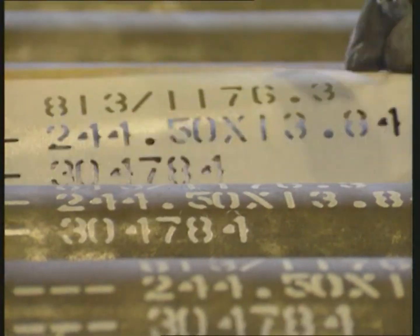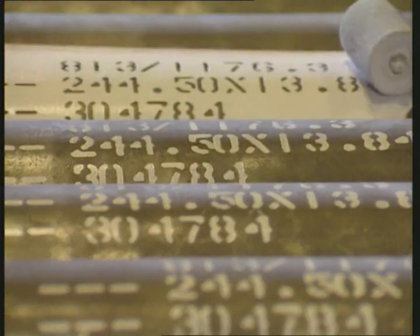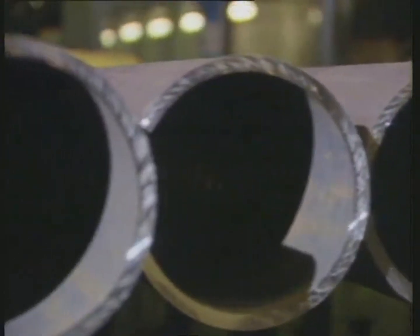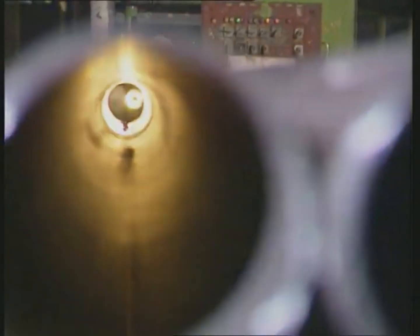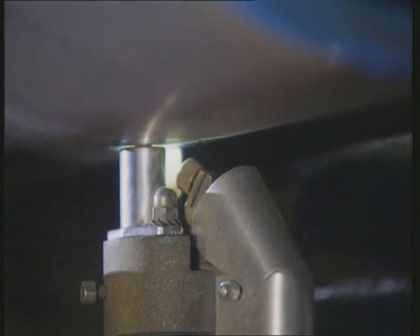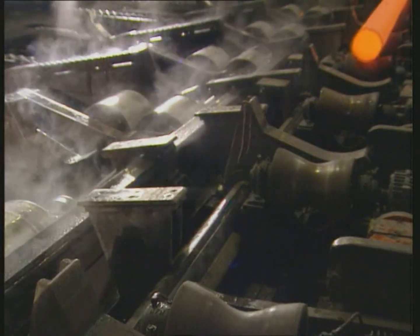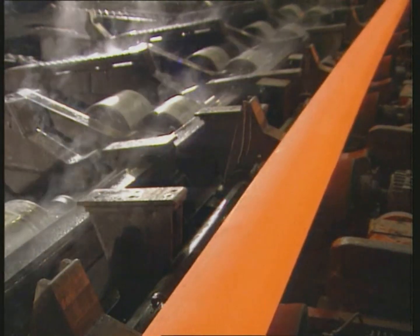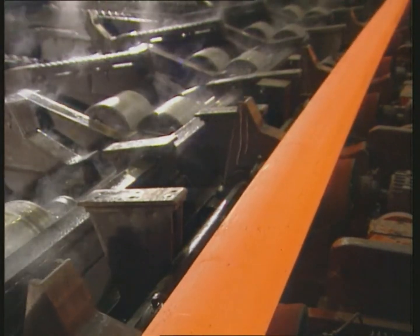Marking of the pipes, and a second visual inspection during final quality control. Measuring, weighing, and a spectrographic analysis for material verification complete the manufacturing process. Subsequent processing may follow, such as heat treatment of the pipes to achieve specific strength and toughness properties.